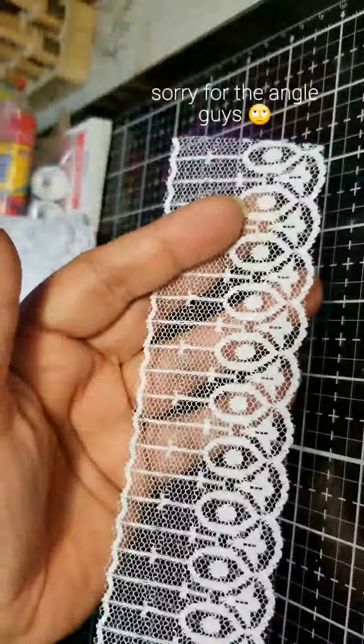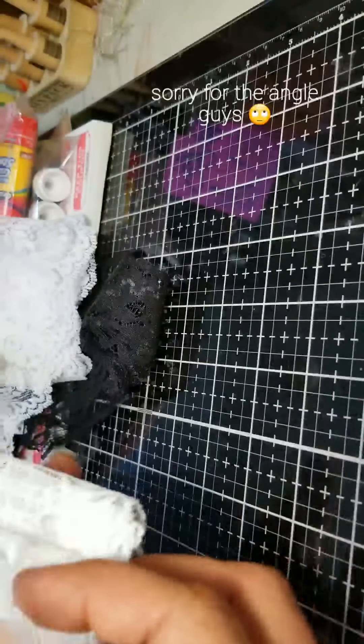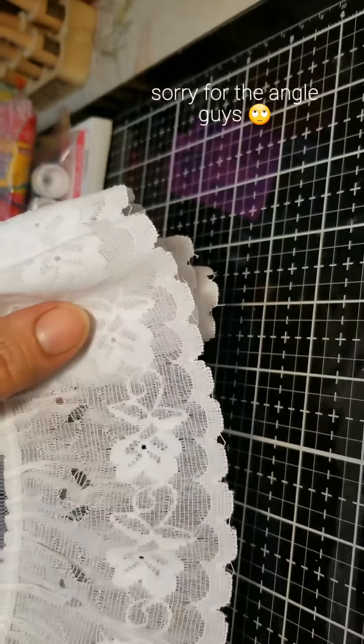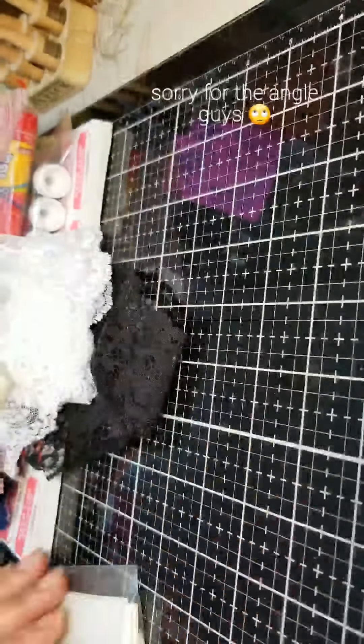And then look at this one — this is a white one, so cute. This is probably maybe like an inch and a half, really pretty. And we have this one here — oh my goodness, she stocked me up on lace! Look at that one, oh my goodness, this is pretty. I think I'm holding it backwards — sometimes I have such a hard time, like okay, which is the front, which is the back? Really pretty.